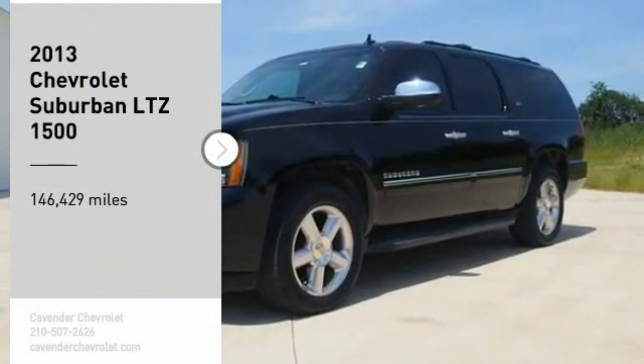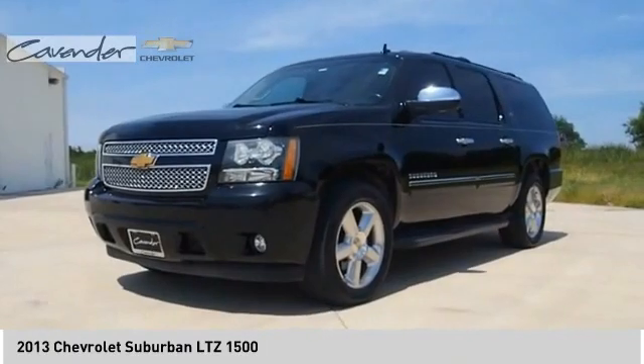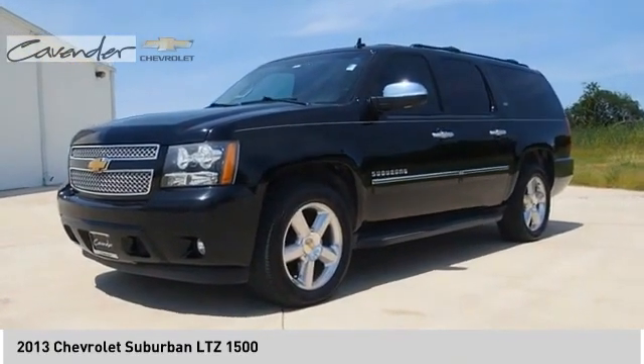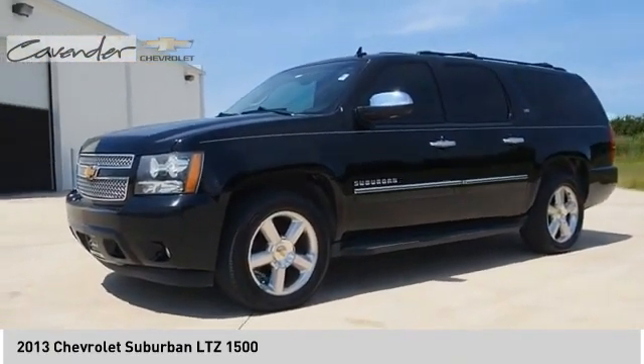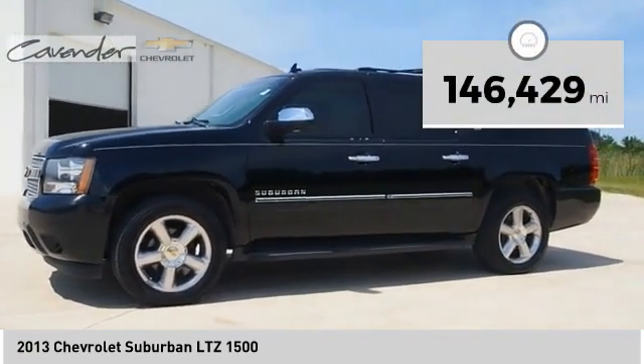Take a ride in the 2013 Suburban. Suburban exceeds at towing heavy trailers, hauling loads of people and gear, and enduring hard use and rugged terrain. This vehicle has less than 150,000 miles.